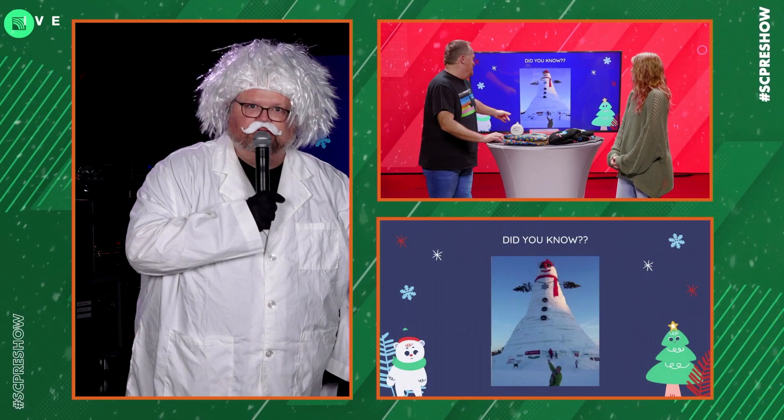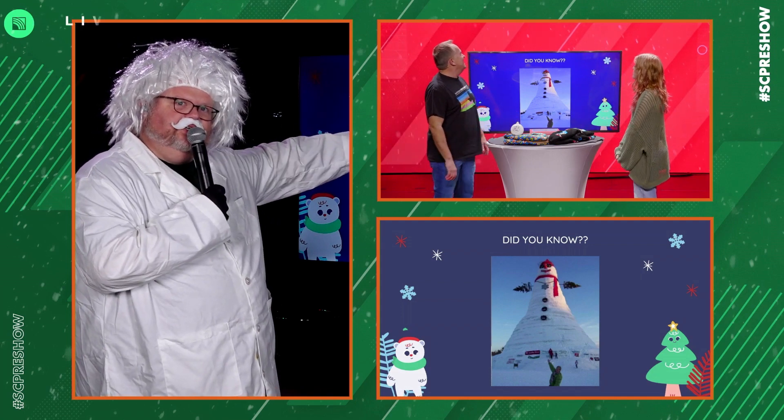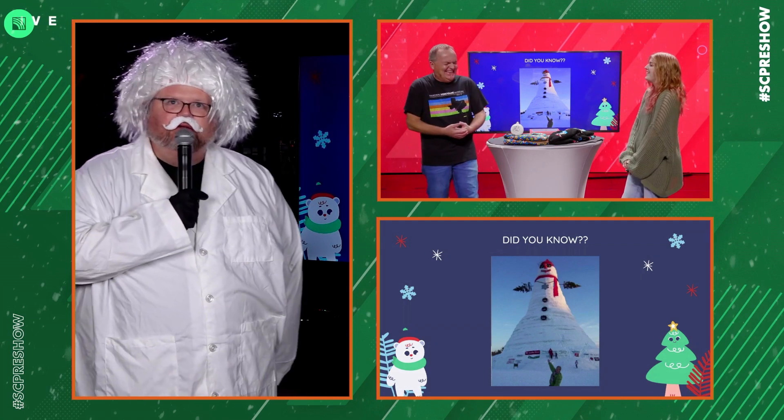That means the Statue of Liberty is very short. Look at the size of those people, Doc. Well, it's all about perspective. That person there is actually seven foot four.